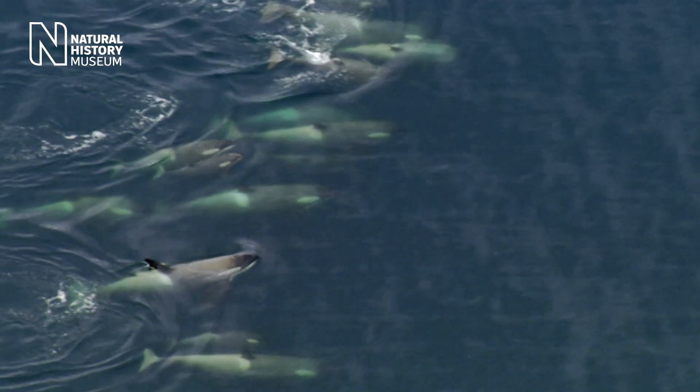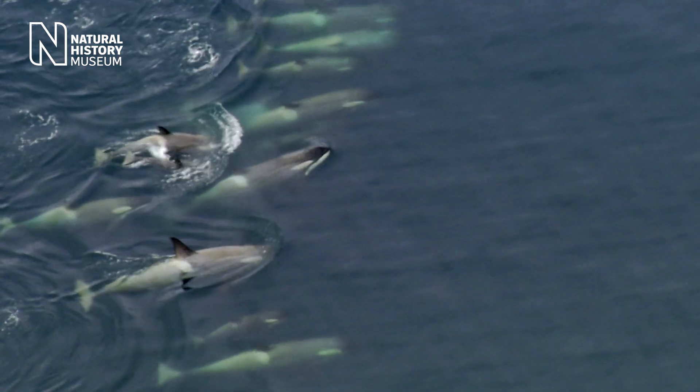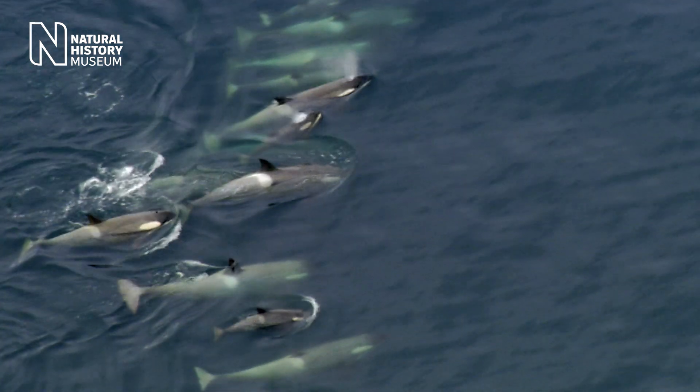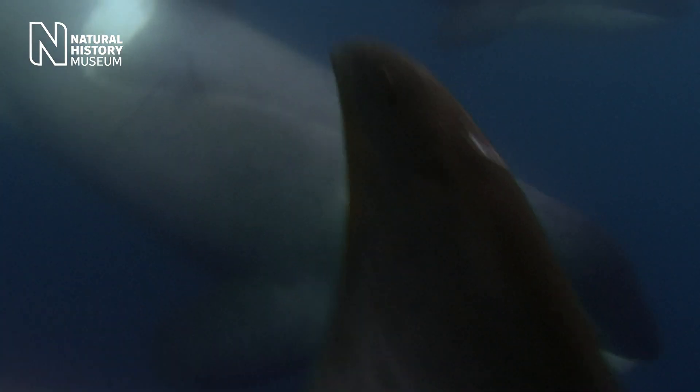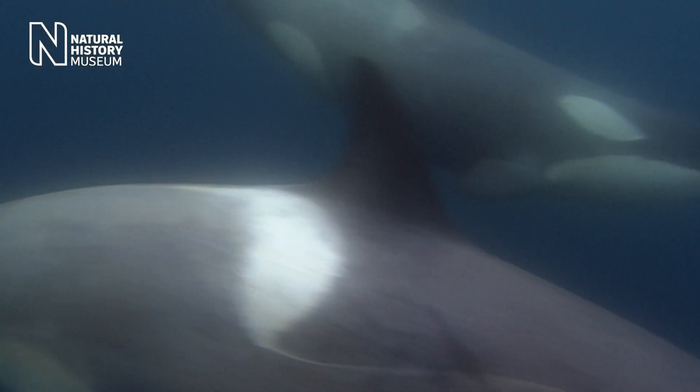From years of killer whale studies, we know that killer whales are mummy's boys and mummy's girls. They have these really tight family groups that stay together for a long, long time. And it allows them to pass on what they've learned to the next generation and into the next generation. We also see that in the hunting strategies.